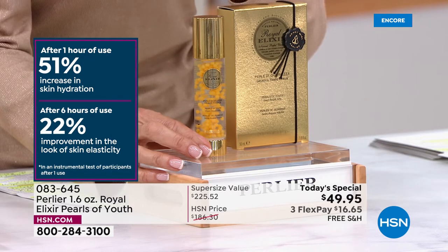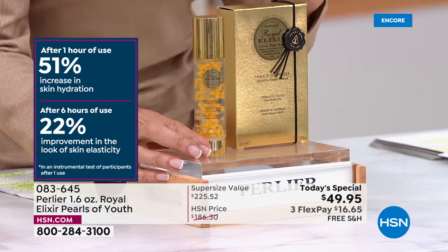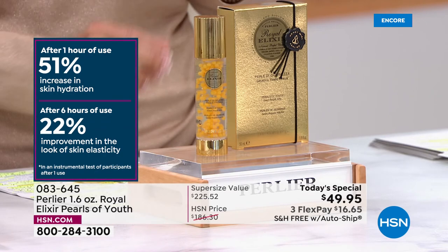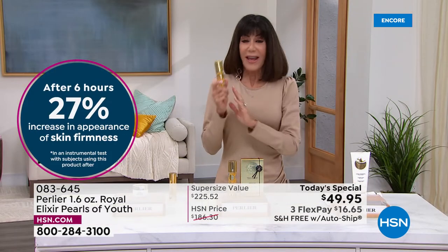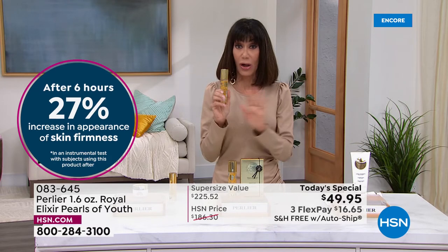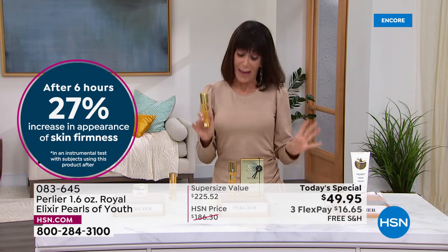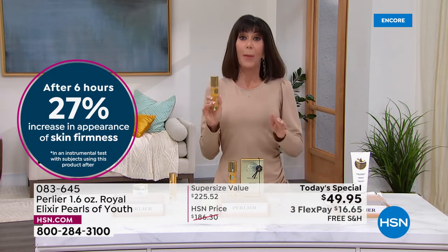Look at the left side of your screen — clinicals: after one hour, 51% increase in skin hydration; after six hours, 22% improvement in skin elasticity. You're buying it for only $49.95. Start dialing now. We also have it on three flex pay: $16.65 on any credit card, $12.49 on the HSN card.